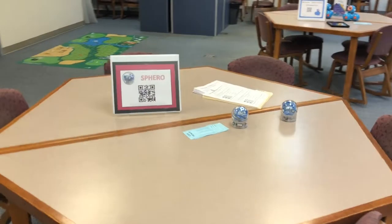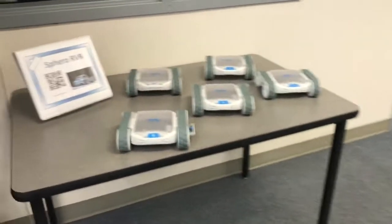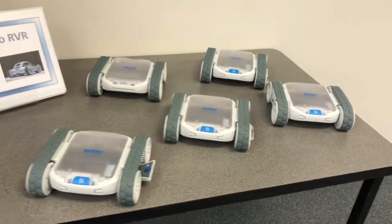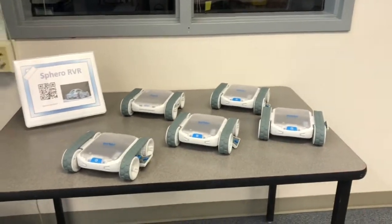There are all sorts of things you can do with the Sphero Robots. A new exciting acquisition we have is the Sphero RVR Robot. You could take your students on a trip to Mars and they could conduct experiments — all sorts of great things.